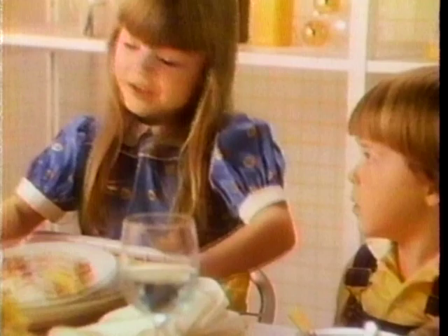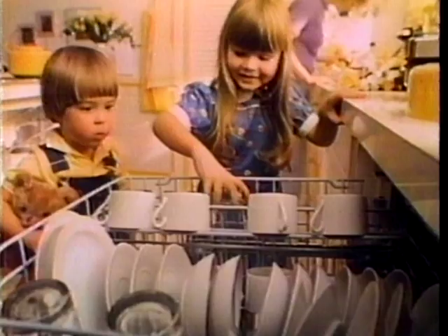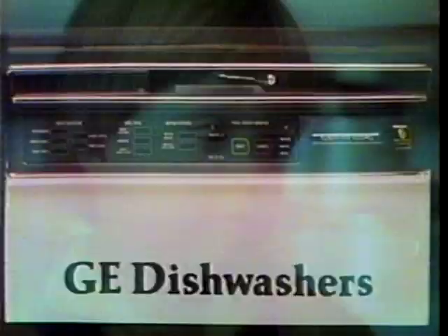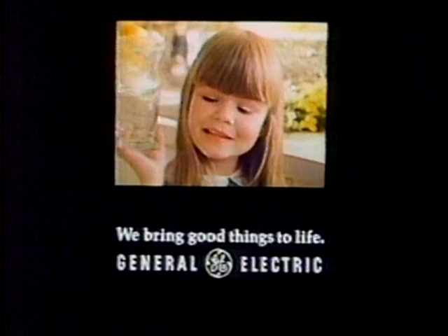Us mommies have so much to do. GE introduces a most sophisticated way to make dishwashing easy — the GE2500 dishwasher. It provides the ease of advanced electronic controls, computer memory, and a unique energy monitor, matched with GE's pot scrubber cleaning power. GE, dishwashing made easy. See how hard I work for you? GE, we bring good things to life.